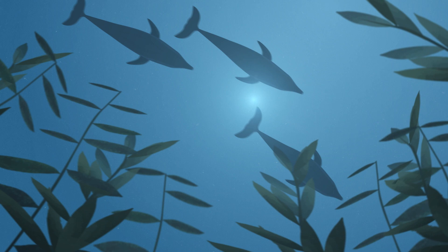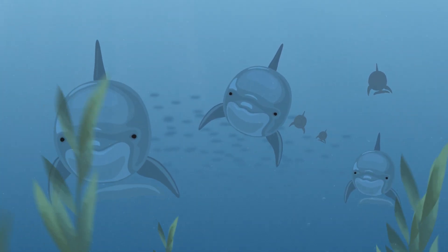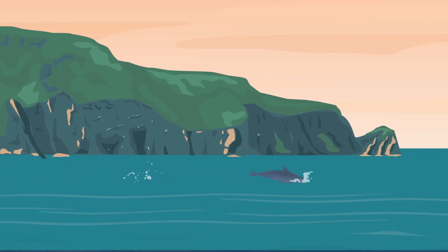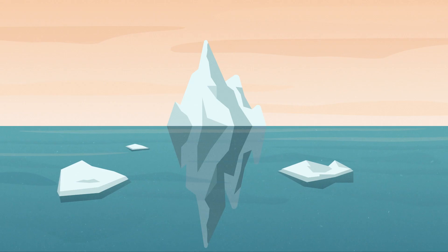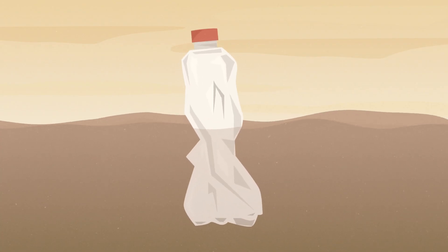Bottlenose dolphins are some of the most charismatic, intelligent animals in the world. Here in Wales we're lucky that some of them call Cardigan Bay their home. Climate change, disturbance and pollution all threaten bottlenose dolphins in Wales.